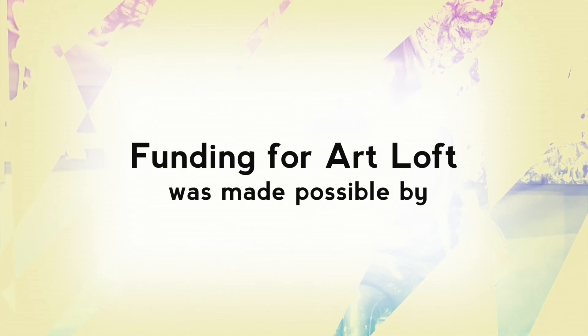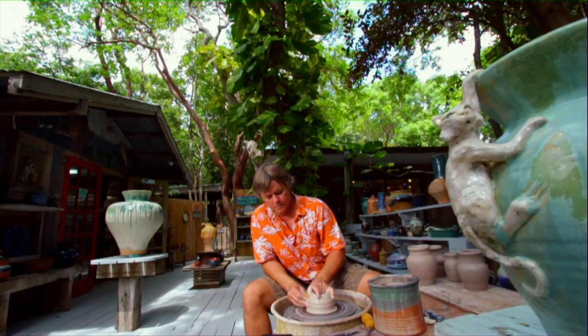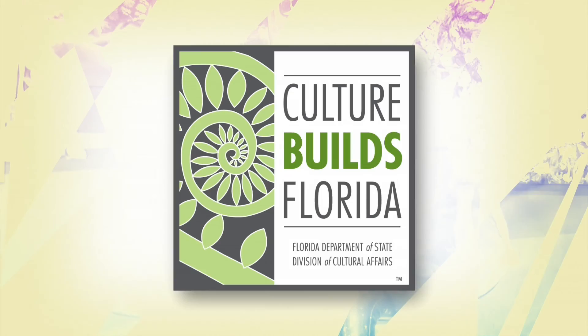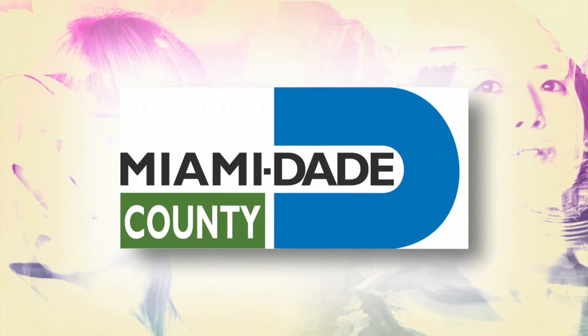Funding for Art Loft was made possible by the Florida Keys and Key West — every night is a spectacular show, and every day is another masterpiece. This project is sponsored in part by the Department of State, Division of Cultural Affairs, the Florida Council of Arts and Culture, and the State of Florida, with the support of the Miami-Dade County Department of Cultural Affairs and the Cultural Affairs Council, the Miami-Dade County Mayor and the Board of County Commissioners. We'll see you next week.